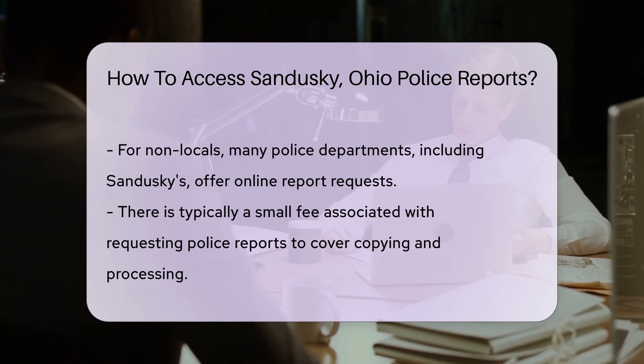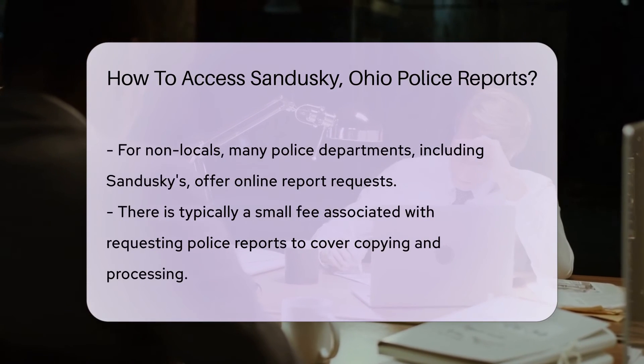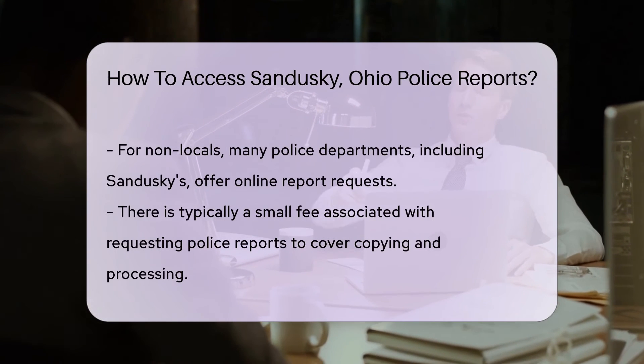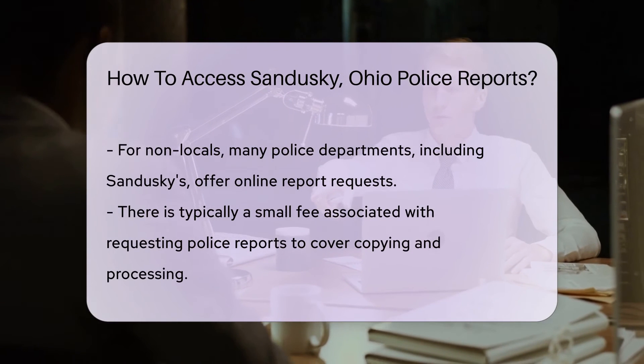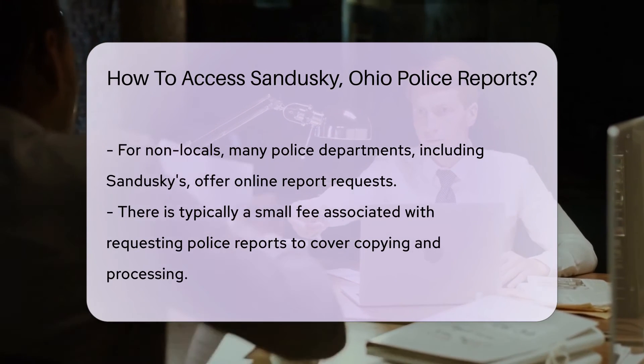But what if you're not near Sandusky? No problem. Many police departments offer report requests through their websites. A few clicks and you're on your way to the info you seek. Remember, there may be a small fee. This covers the cost of copying and processing your request. It's a small price to pay for transparency, right?